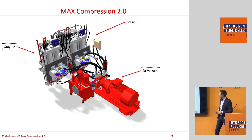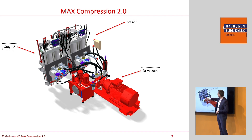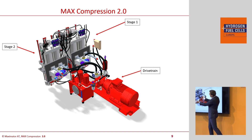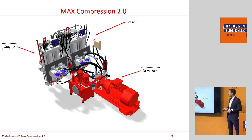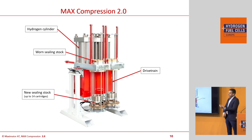This is the Max Compression 2.0 system — you can see the second stage compressor and the first stage compressor. Compared to the 1.0 system, we have now split up the system in order to reach way higher frequencies, which means way higher throughput. The mass forces are covered by each cylinder movement and we are able to reach much higher frequencies — we're talking about lifting forces equivalent to lifting a 40-ton truck one and a half times per second.